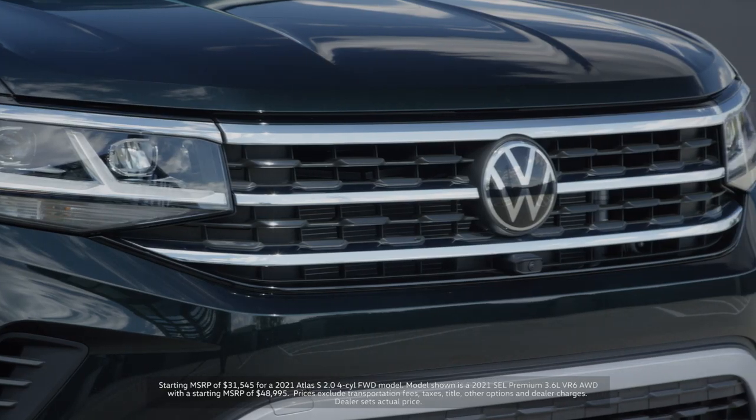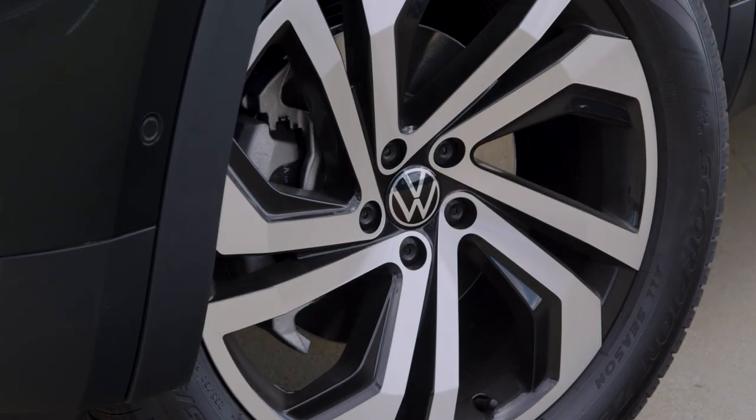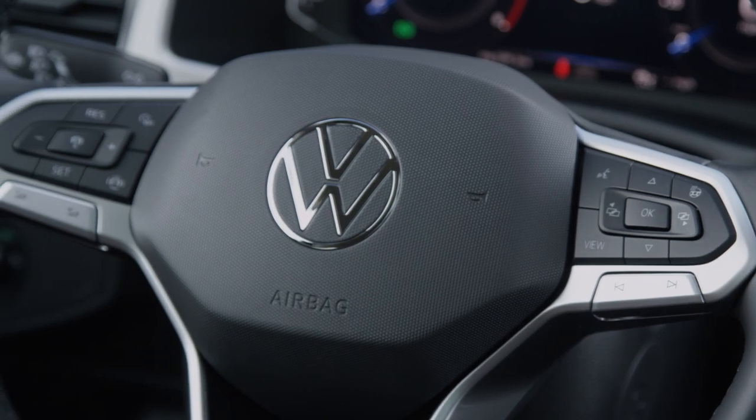This is the new Atlas which starts at just over $31,500. The beautiful one behind me here is finished in a new color, racing green, and I'm going to spend a couple minutes to talk you through some of the highlights of the car and some of the cool changes that we've made to this vehicle.